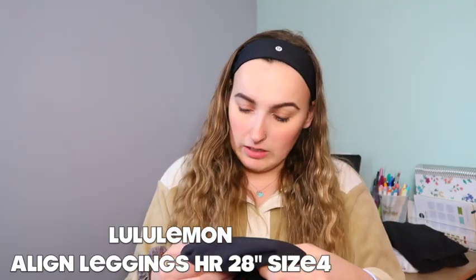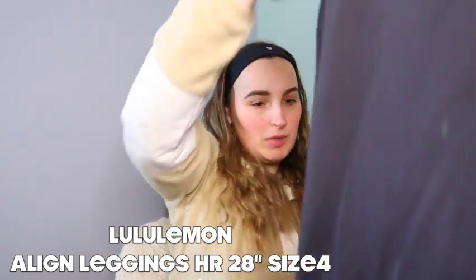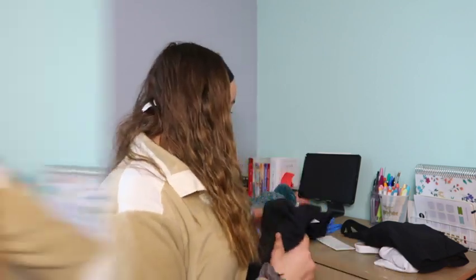I also got my first ever pair of Align leggings, in a size 4, and they fit me perfectly. I can actually fit into both a 4 and a 6 depending on bloating, which is weird. I'm not totally sure about this style just because the material is so thin — I don't think it'll keep me warm in Michigan winters. They are really soft though, just covered in dog hair since I have two dogs.